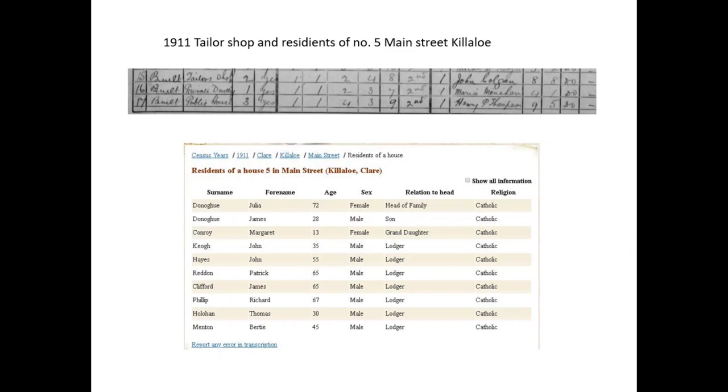She's holding a lodging house for John Keough, John Hayes, Patrick Redden, James Clifford, Philip Richard, Thomas Holohan, Bertie Menton. You have to go back to the original as well because you're looking at transcription errors — they could have Holohan spelt wrong, going by sound: Hoolahan or Howlahan. So people will translate orally.